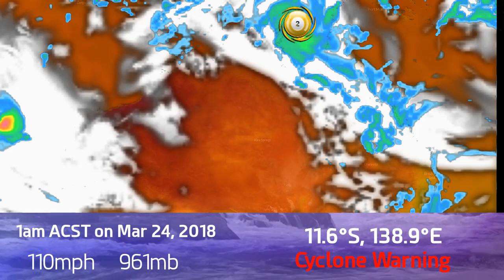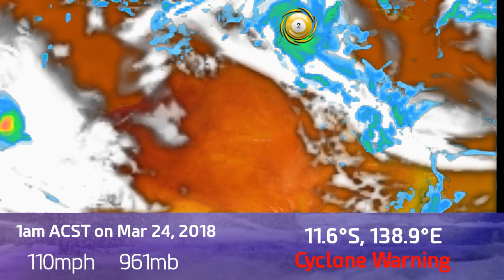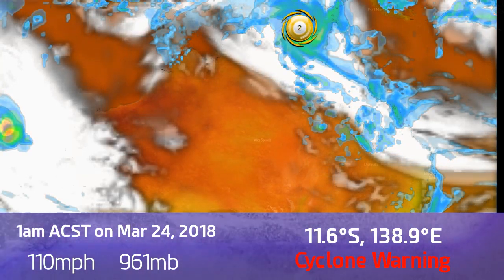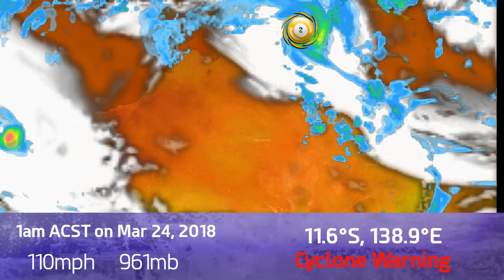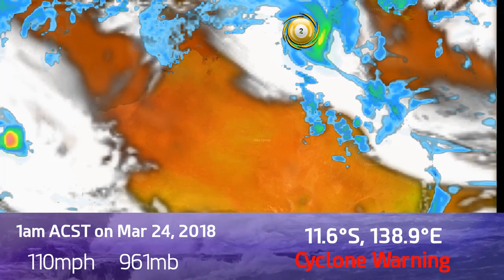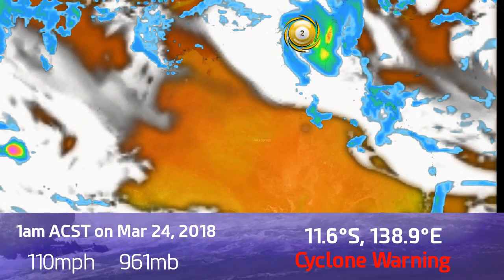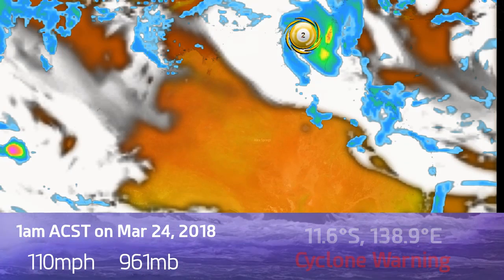Update 2 on Cyclone Nora, which is entering the Gulf of Carpentaria. It is a category two on the Saffir-Simpson scale, category three on the Australian scale, with winds of 110 miles an hour and a pressure of 961 millibars, at 11.6 degrees south, 138.9 degrees east, as of 3pm UTC on March 23rd — that's half past midnight Australian Central Standard Time.